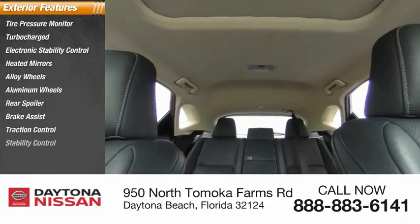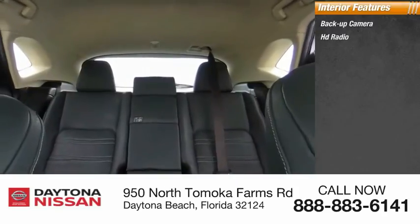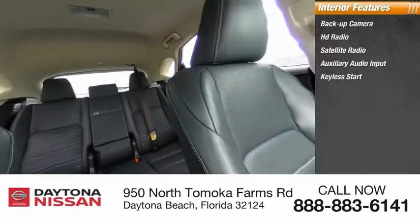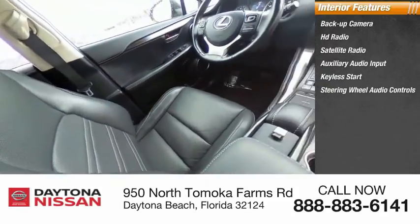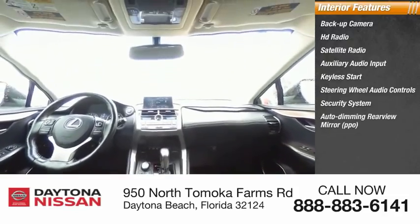Inside you'll find backup camera, HD radio, satellite radio, auxiliary audio input, keyless start, steering wheel audio controls, security system, auto dimming rear view mirror, PPO, low tire pressure warning, and cruise control.